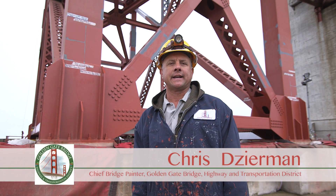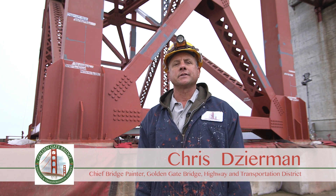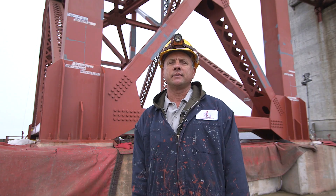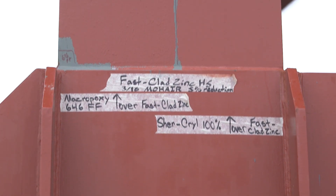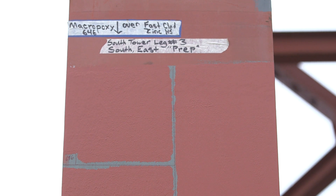The bridge district is always investigating new paints, something that may be better for the industry now, that holds up better in these conditions. The best way for us to do that is to put samples on the bridge and let them be out here and let the paints be in these conditions and see how they hold up.